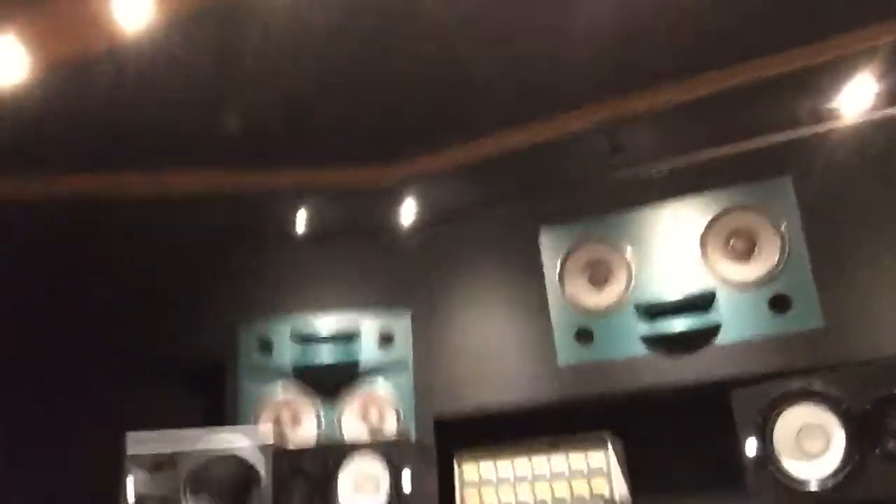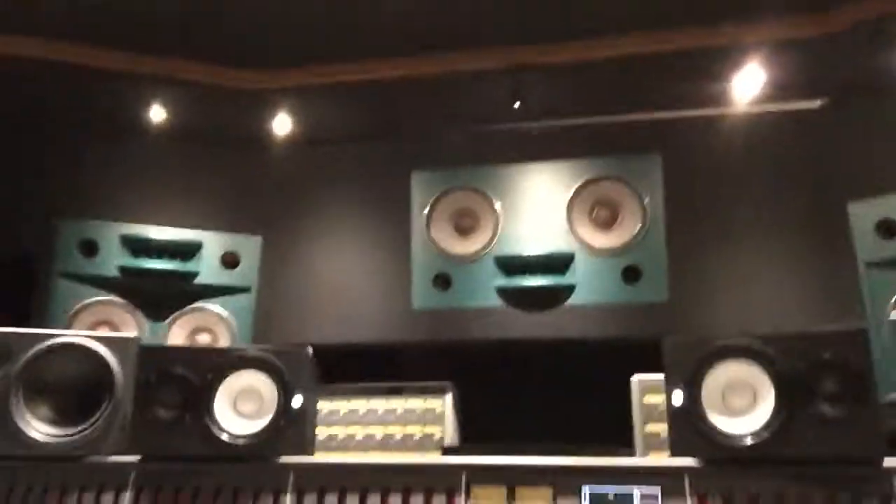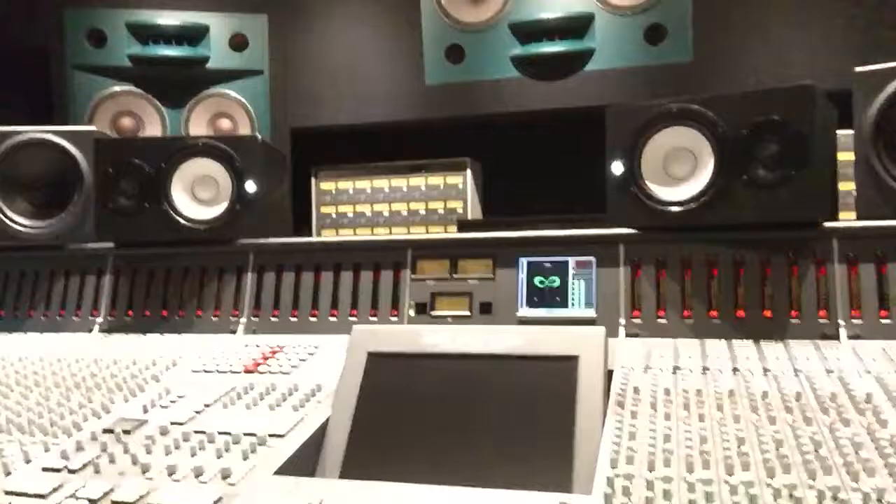We are just dialing in some drum tones right now. We can give you guys a little sample here — we're nowhere near complete but let's do the loop. Check this out. I don't know if you can hear that well — obviously it's not gonna translate through my phone very well, but you get the idea.